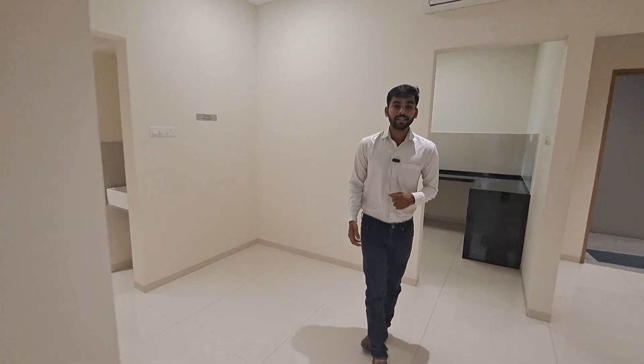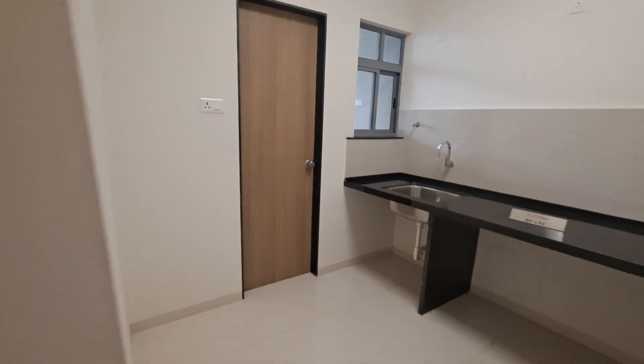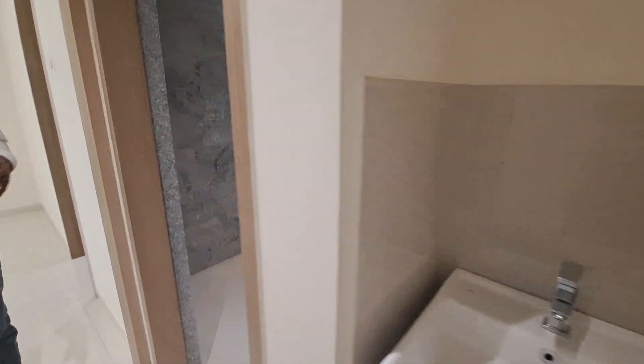This is your dining area, and besides the dining area, this is your beautiful kitchen which is L-shaped, size 10 by 8, with attached track balcony. This is your wash basin area.